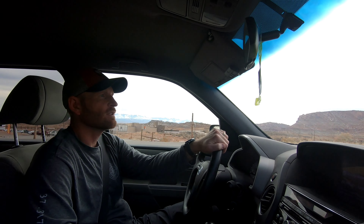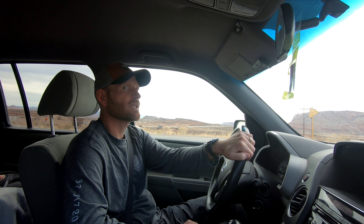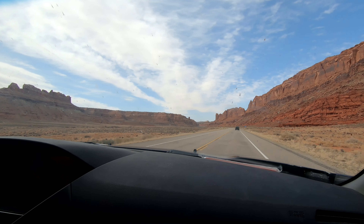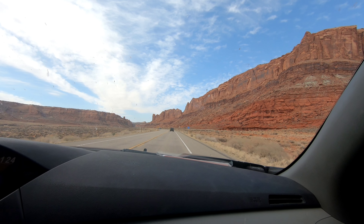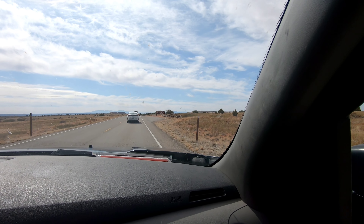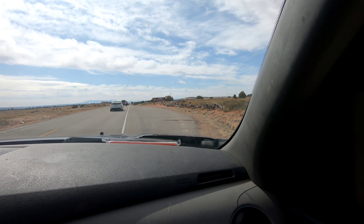There's also the Needles Overlook, and the third one just escaped my memory. On the west side there's another small ranger station slash visitor center. We have 25 miles here to get to the Island in the Sky Visitor Center.